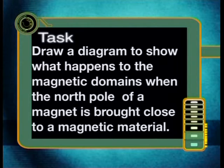For your task today, I want you to draw a diagram showing what happens to the magnetic domains when the north pole of a magnet is brought close to a magnetic material. In this lesson, we have examined magnetic domains on a microscopic level. In our next lesson, we will take a look at the effect of these domains on the space surrounding a magnet. Join me then. Goodbye.